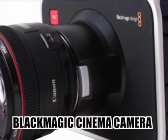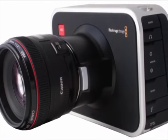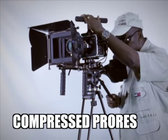The Blackmagic cinema camera is capable of recording 2.5K raw DNG files as well as compressed ProRes formats.